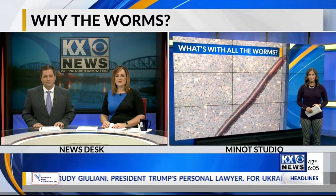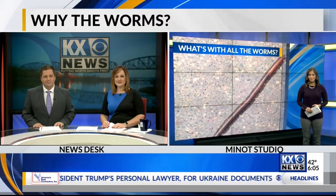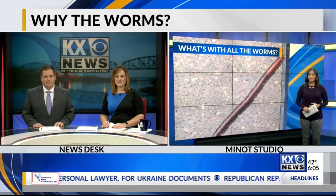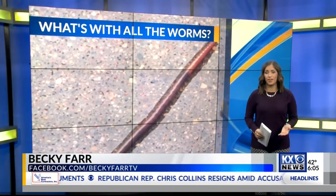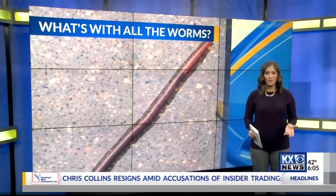Becky Farr is here to tell us more about that. Good morning, Tim and Alicia. I'm no scientist, but I am like many other people that I've talked to — we all wonder what's with all the worms.